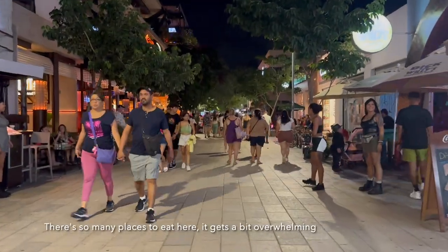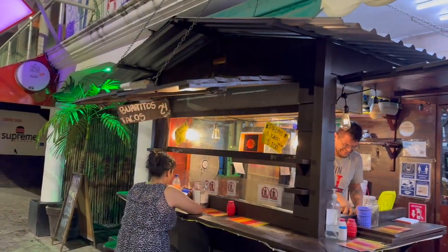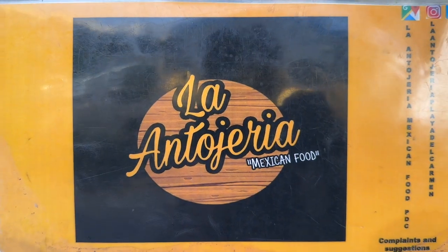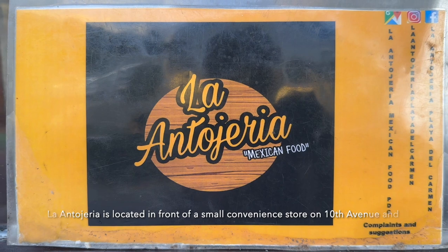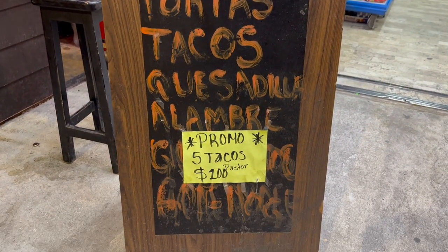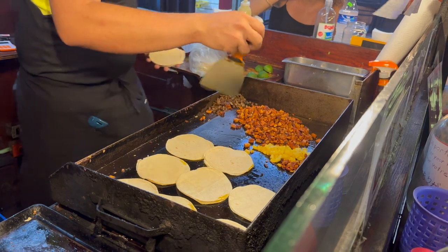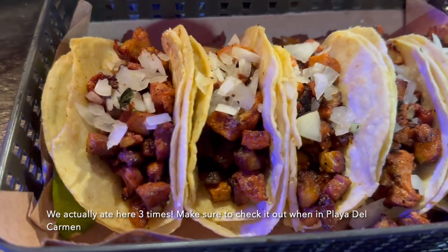There are so many places to eat here it gets a bit overwhelming. Luckily, we stumbled upon a small taco spot just one block away from 5th Avenue. La Antojeria is located in front of a small convenience store on 10th Avenue and 8th Street. They had a promo of 5 Pastor tacos for 100 pesos — the tacos were so good and you cannot beat it for the price. We actually ate here 3 times. Make sure to check it out when in Playa del Carmen.